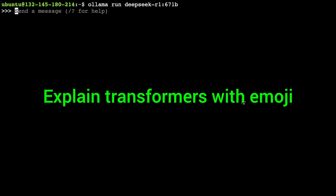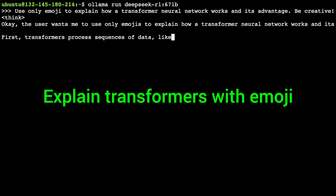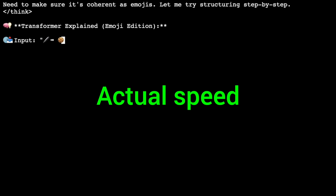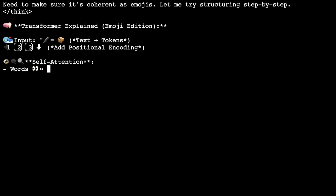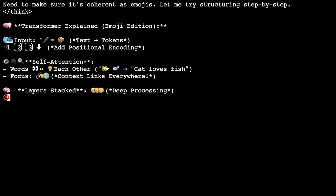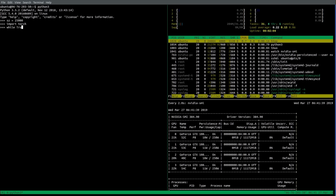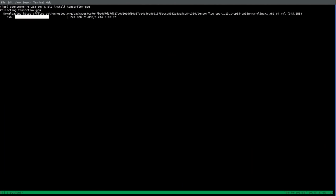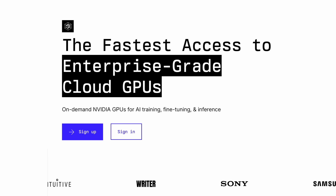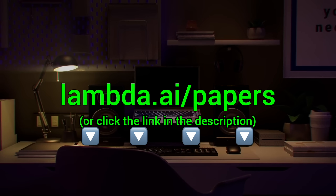Here you see me running the full DeepSeq AI model through Lambda GPU Cloud — 671 billion parameters, running super fast and super reliably. Lambda provides you with powerful NVIDIA GPUs to run your own chatbots and experiments. Try it out now at lambda.ai/papers, or click the link in the description.